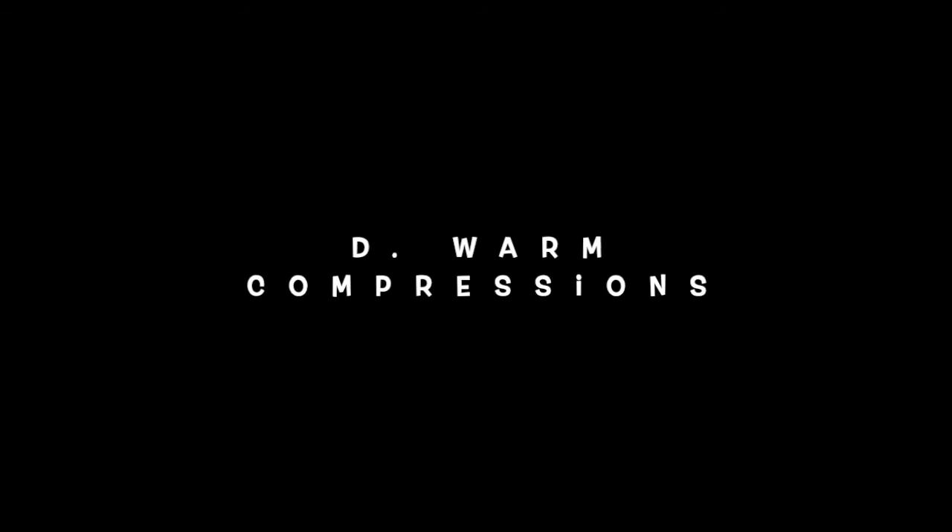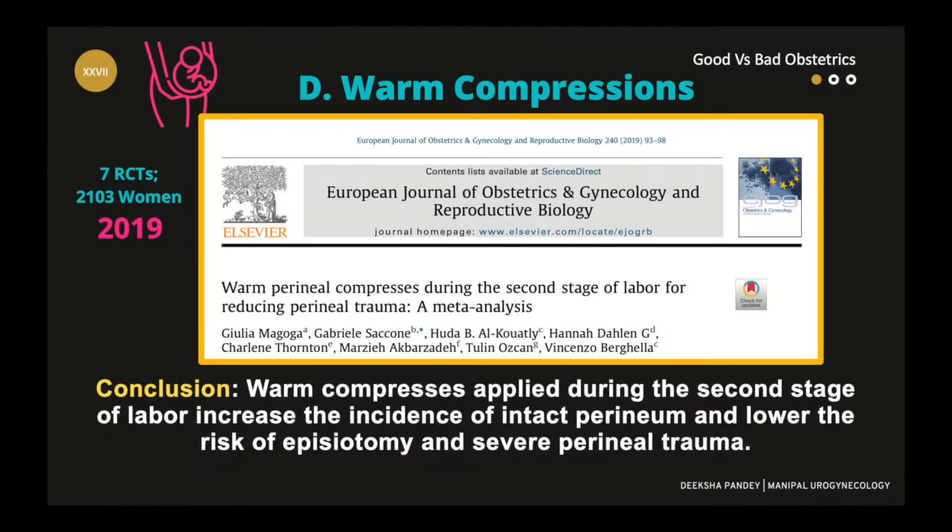Next in line is the use of warm compressions. Warm compresses applied during the second stage of labor increase the incidence of delivery with an intact perineum.